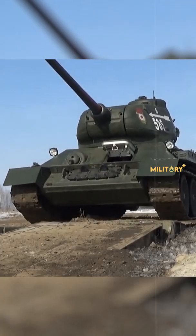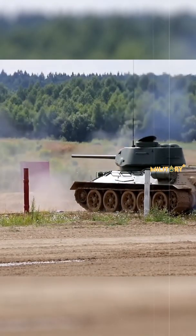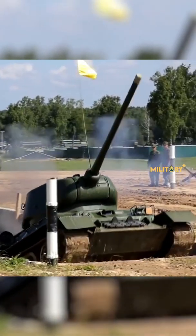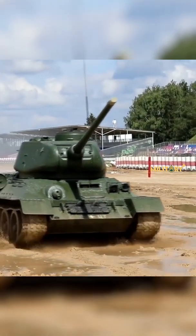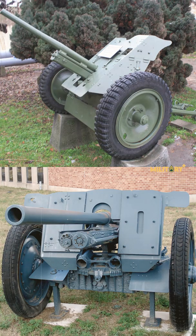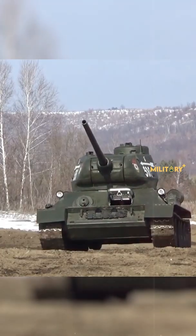The T-34, on the other hand, was heavily armored. Its 45-47mm thick and steeply angled hull front reduced the effectiveness of German anti-tank guns, particularly the German Pak 36, whose 37mm round reportedly bounced off T-34 hulls.